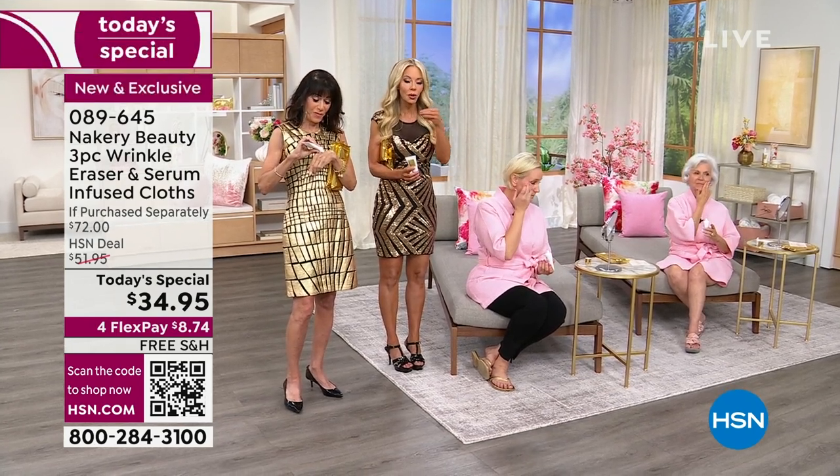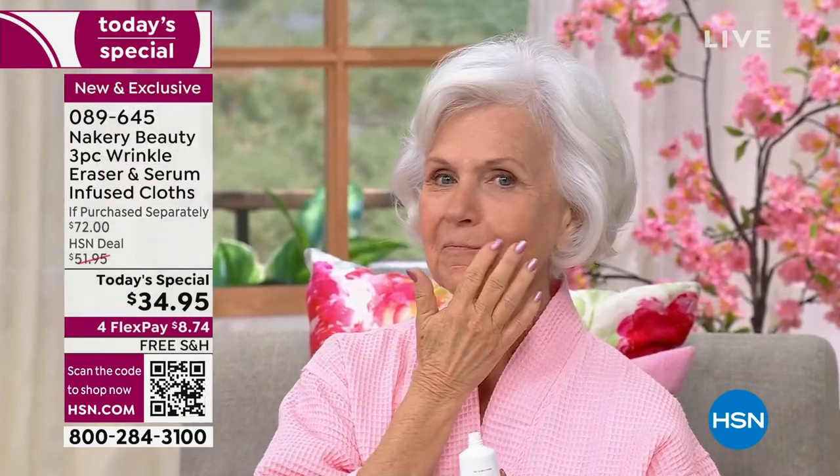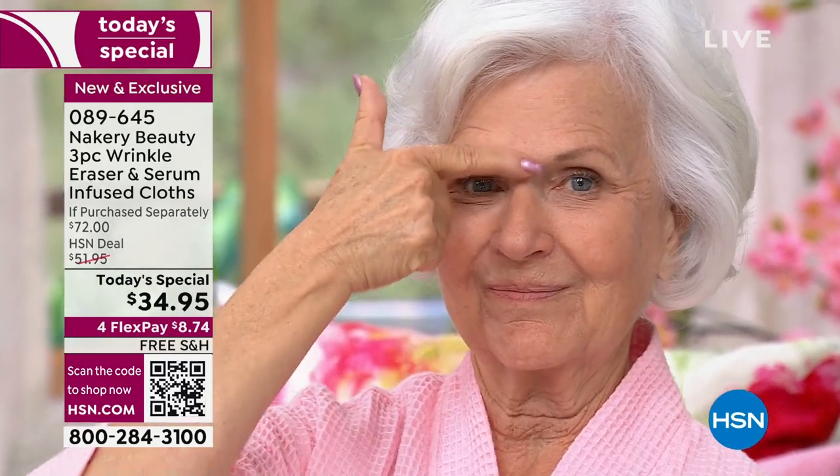Even when you have nothing on, not even the wrinkle eraser, you'll look in the mirror and say, 'My skin looks better even before I put it on.' Now take a look at Patsy.